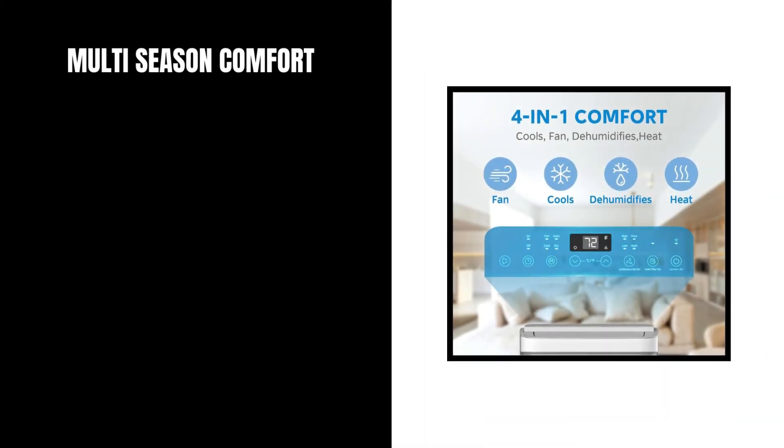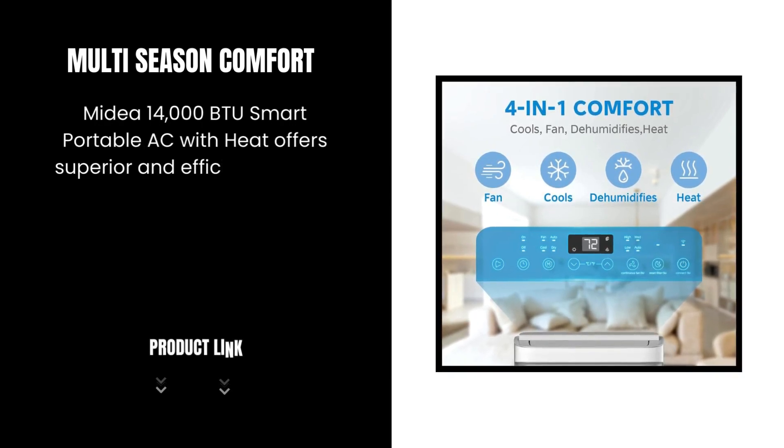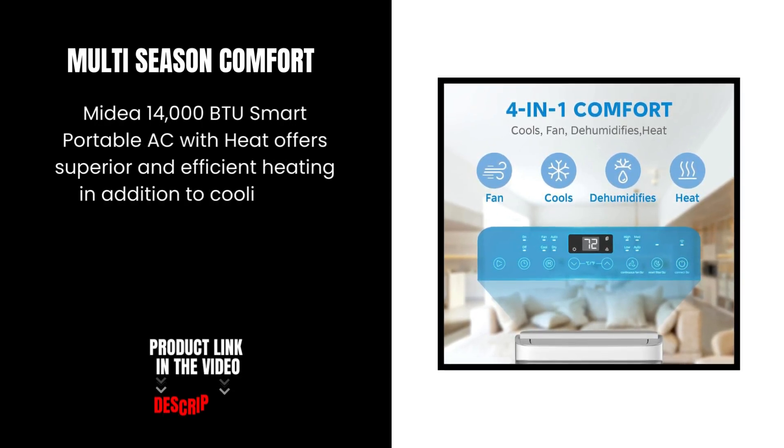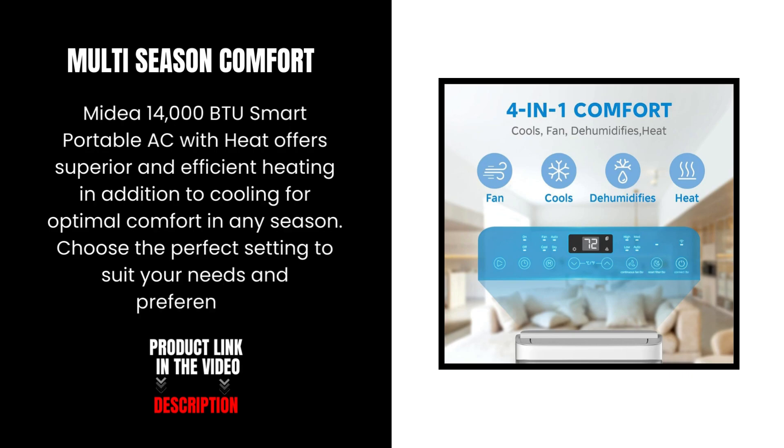Multi-season comfort. The Mydea 14,000 BTU Smart Portable AC with heat offers superior and efficient heating in addition to cooling for optimal comfort in any season. Choose the perfect setting to suit your needs and preferences.